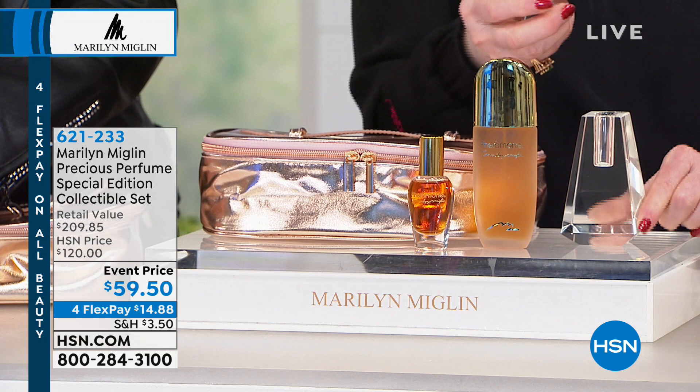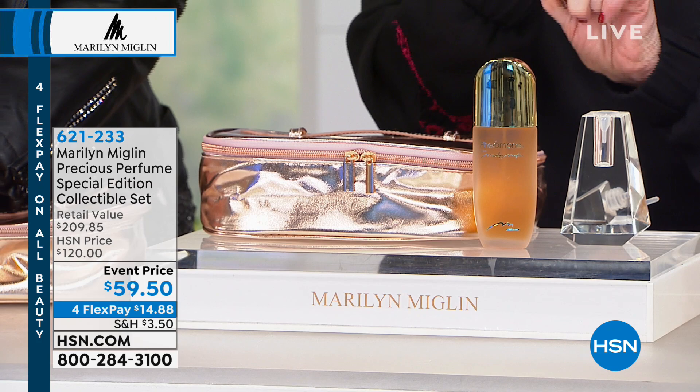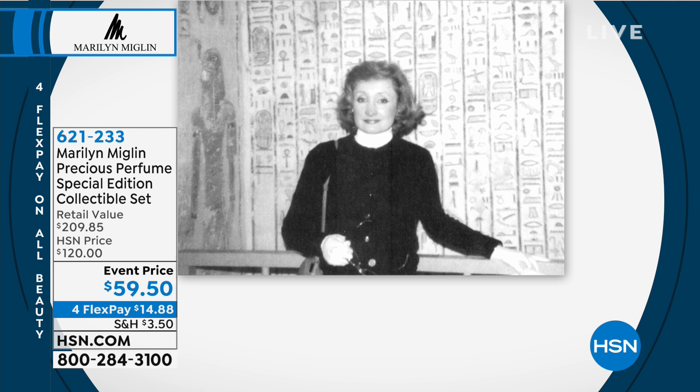Once they're gone, they're gone — this particular bottle will no longer be made again. We designed it in the shape of an obelisk, an Egyptian obelisk, because that's where Marilyn got the original idea for Pheromone — it stands for strength and harmony. I wonder if we have any pictures of Marilyn in Egypt. You actually went to Egypt — and there you are! That's one of my all-time favorite pictures.